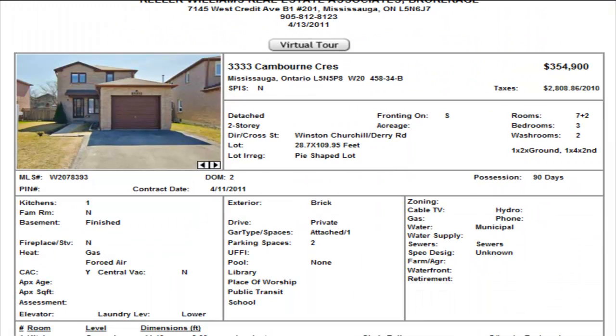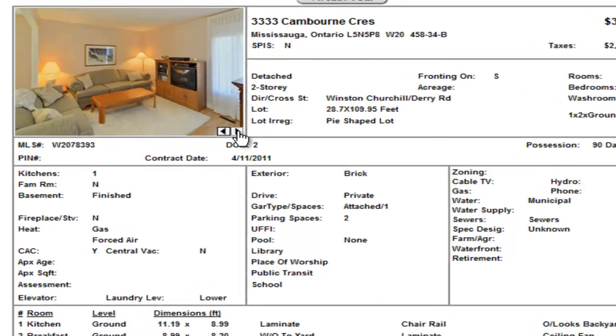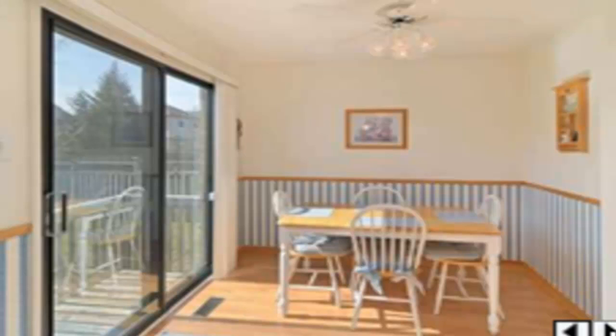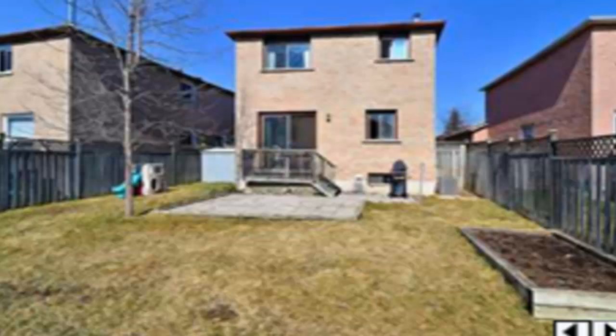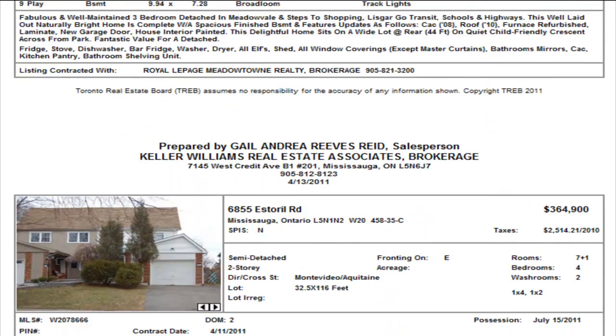On Camborn, we have a detached in the Meadowvale area, $354,900, three bedrooms, one and a half washrooms. It has a finished basement, a single car garage, and laminate on the main floor — nice and open. This looks like a cozy detached with a bit of upgrades. There's a shot of the basement and quite a bit of backyard. Located at Derry and Winston Churchill, $354,900 — that's an okay price.